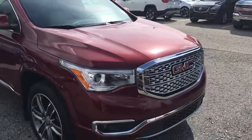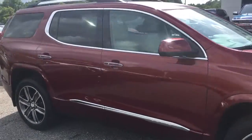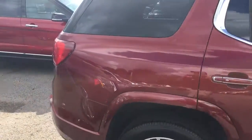It is a 2017, it's the burgundy color GMC Denali — loaded out, got the nice Denali wheels on there. Beautiful burgundy color.